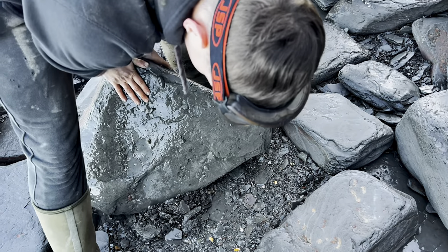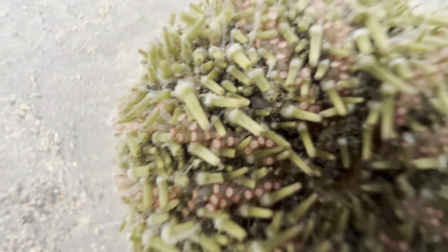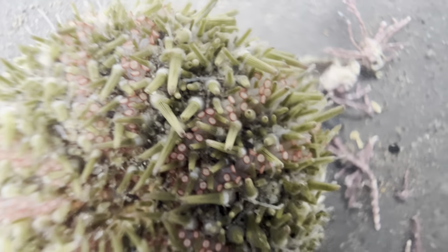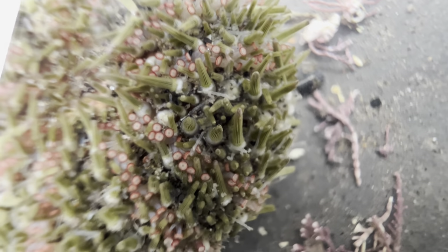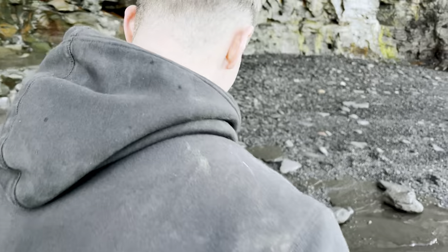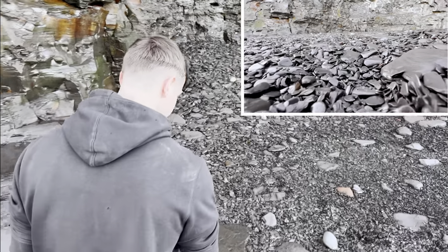We've just come down to the beach and we've noticed there's quite a lot of shingle and loose slabs, so let's have a look through them and see if there's anything to find. As well as that, we're also going to be having a look at one of our best ever belemnite finds. There's plenty to look forward to in today's video. First of all, Shay's going to have a look through some of this shingle and see if there's any obvious fossils just laid around ready to be picked up.